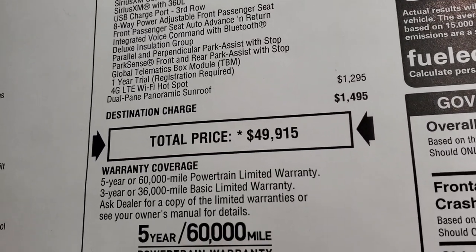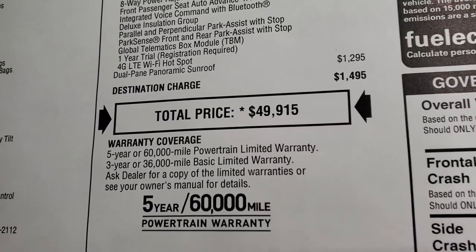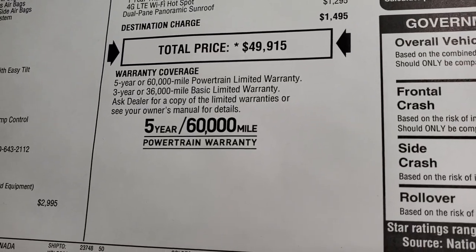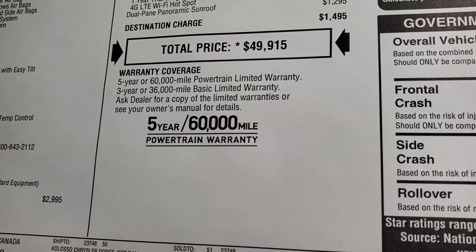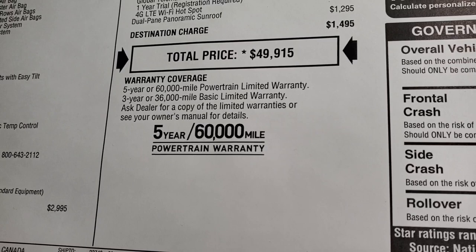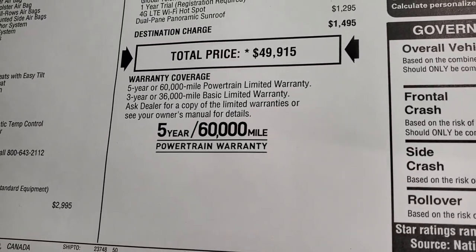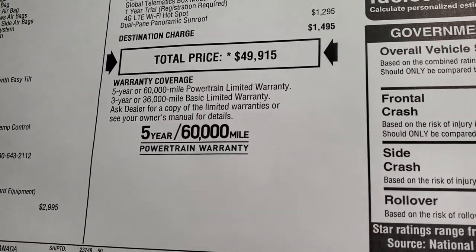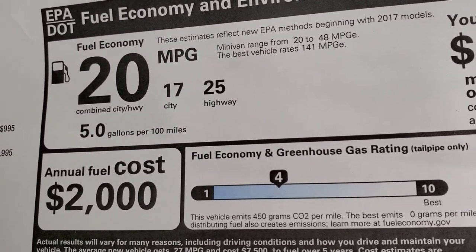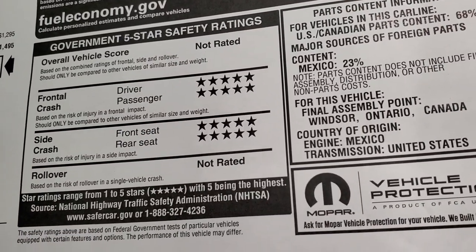It does have the dual-pane panoramic sunroof, which is $1,295. Total MSRP is $49,915, which is a lot, but with all the stuff you get with this van, I don't think you'll ever need another van again. Three-year/36,000-mile bumper-to-bumper, five-year/60,000-mile powertrain warranty. It gets 25 highway, 17 city, 20 miles per gallon average, and five-star front and side crash test ratings.